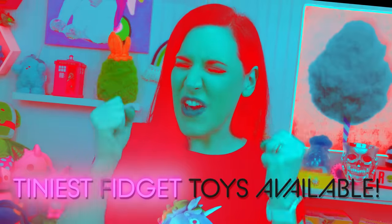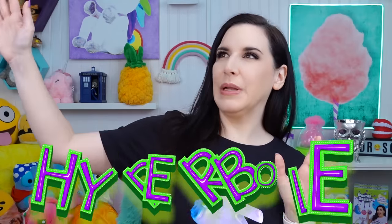Hey guys, it's Dr. Squish. Welcome back to my channel. I've got the tiniest fidget toys available. Actually, I don't know if that's true. That's like hyperbole.